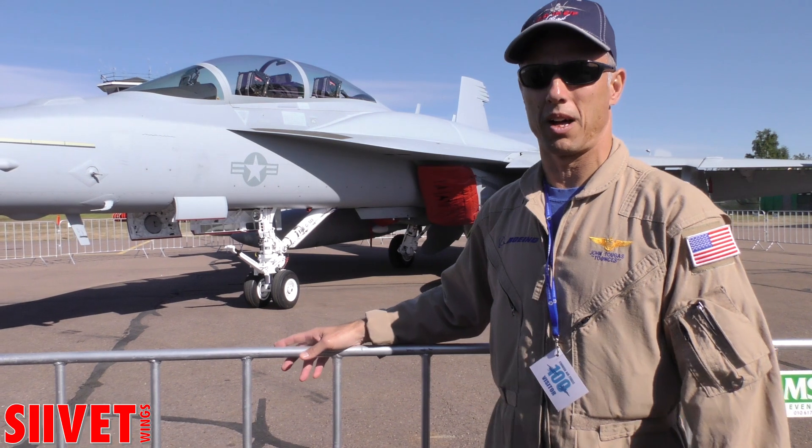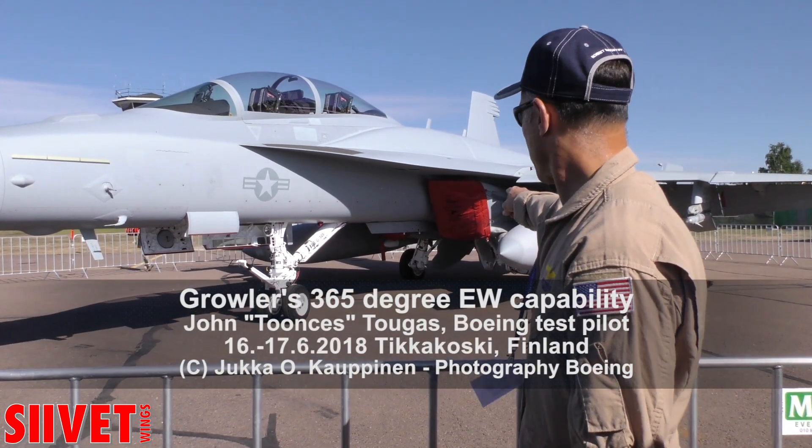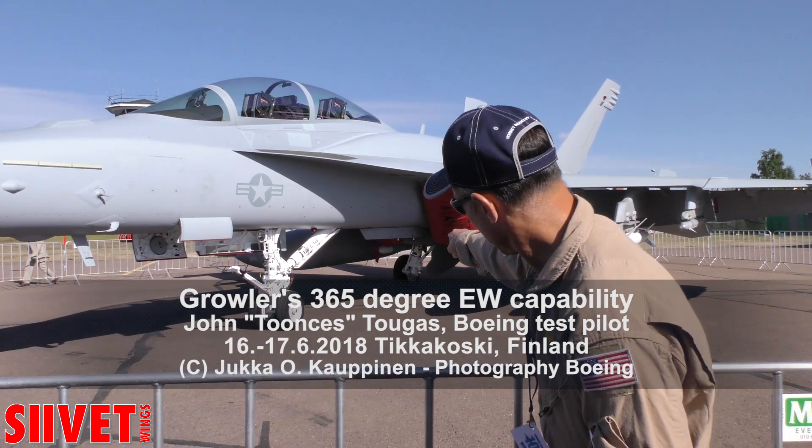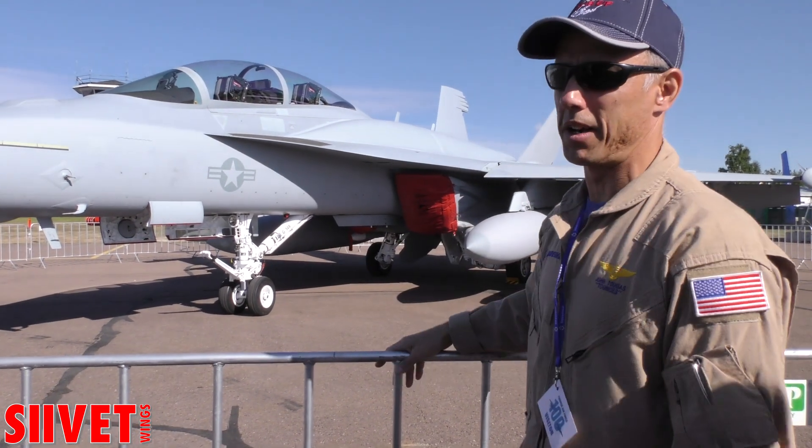With the Growler, it looks a lot like an F-18 and it can do very similar missions. You can see the air-to-air missile right above the right main gear, and then we have the anti-radiation missile.